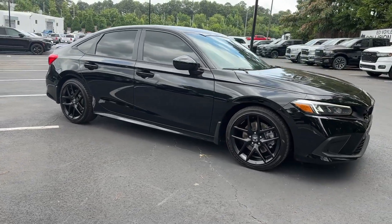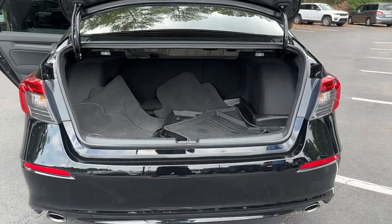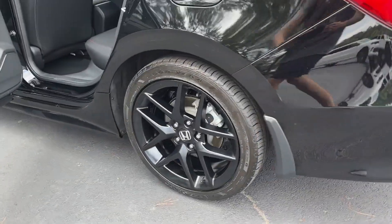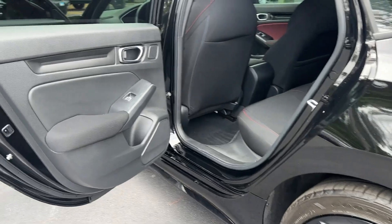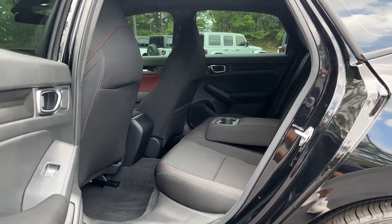These are just some of the great options this vehicle comes with: intelligent auto on-off high beams, pre-collision system, moonroof, backup camera, lane-keeping assist, heated mirrors, adaptive cruise control, satellite radio, premium sound system, and Bluetooth connection.